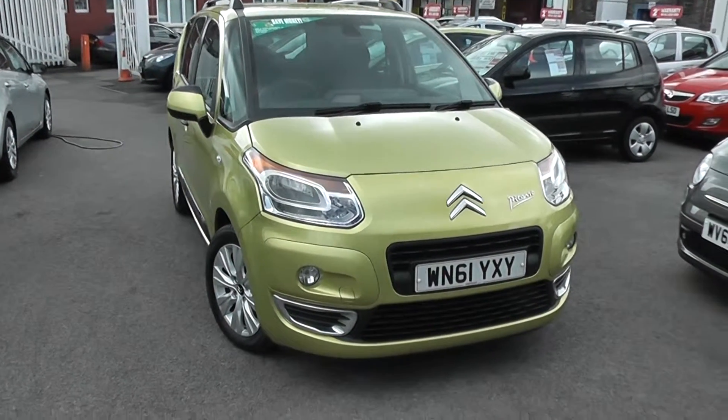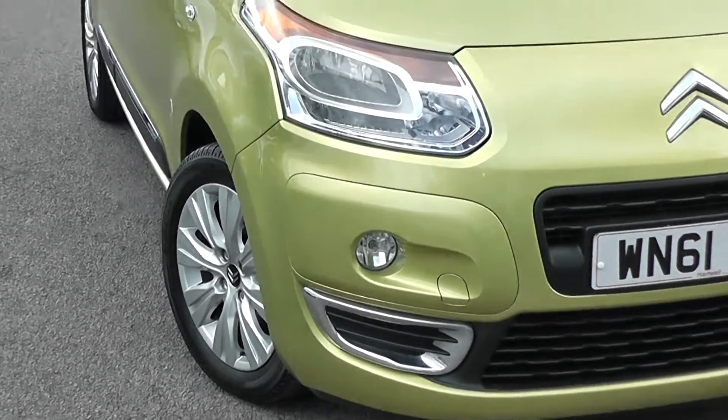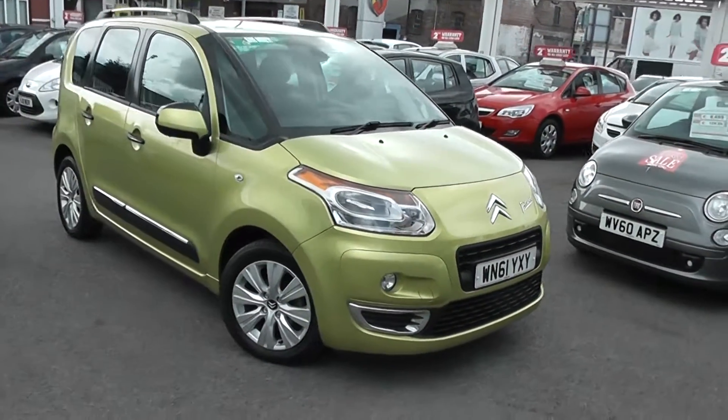Some of the outside features, as you can see, are colour-coded bumpers. We've also got chrome surrounds down the bottom there as well. We've got front fog lights and large front headlamps as well. It's a very funky looking car with a very bright green colour.